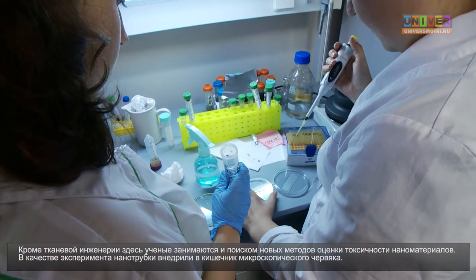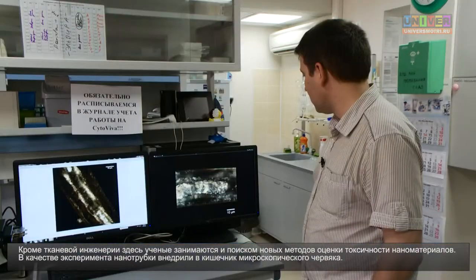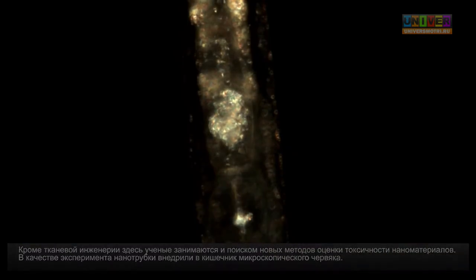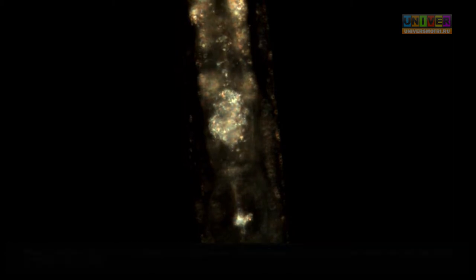In addition to tissue engineering, researchers are also looking for new methods to assess the toxicity of nanomaterials. For instance, clay nanotubes have been delivered into the intestine of a microscopic worm. During experiments with natural hallosite nanotubes, the researchers studied the cellular interactions with the nanotubes.